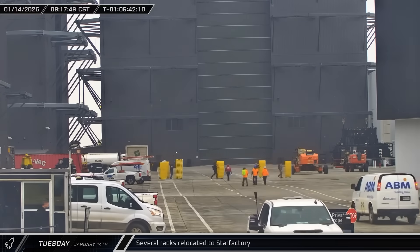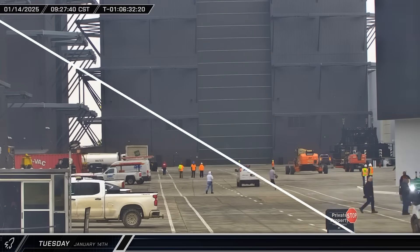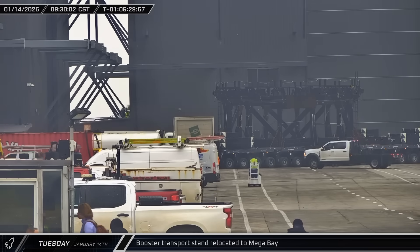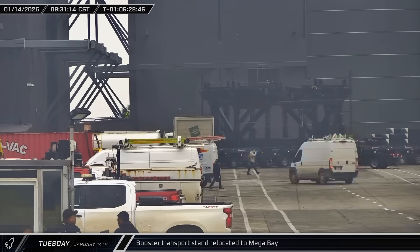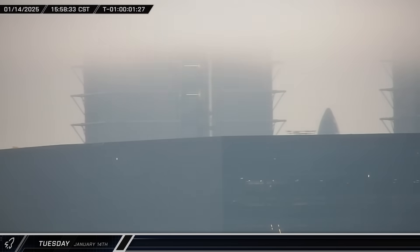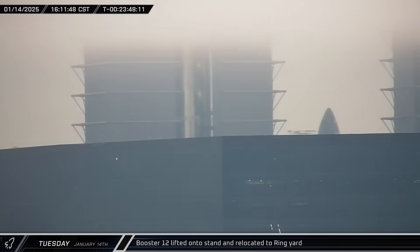At the build site, workers were seen moving several yellow racks over to Star Factory. Around that same time, the last of the previous generation of booster transport stands was brought from the Rocket Garden and taken into Mega Bay 1. That afternoon, Booster 12 was lifted onto the newly arrived transport stand. By placing the only flight-proven booster on this obsolete stand, they have freed up both of the new generation stands for use by new boosters.